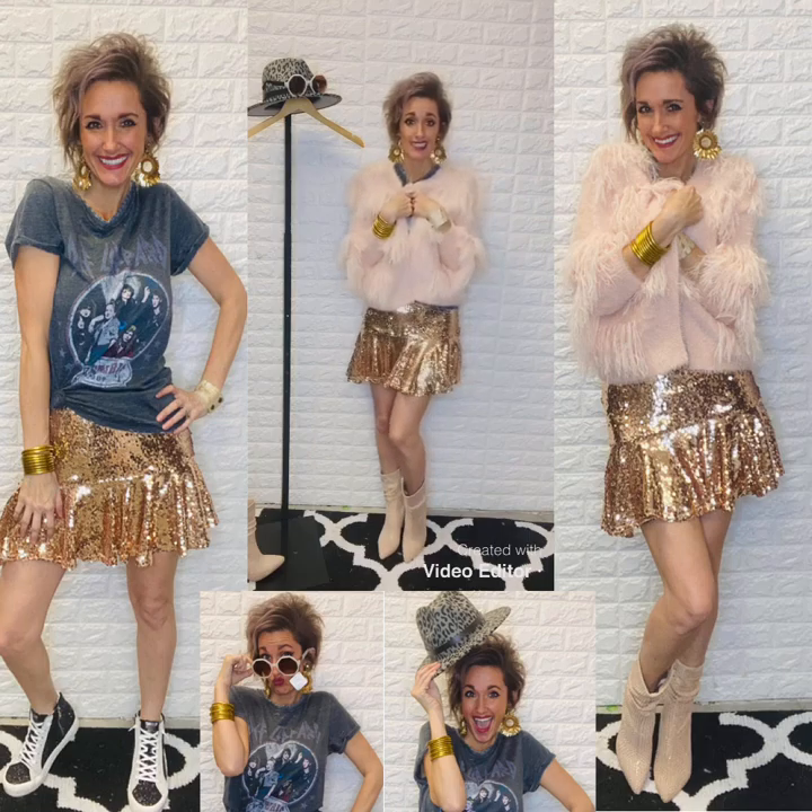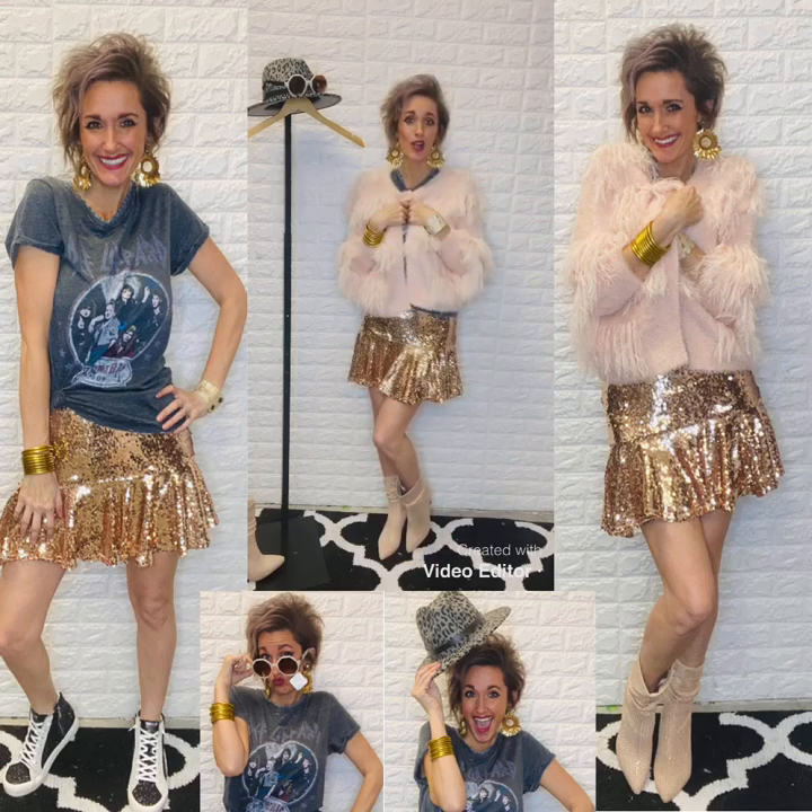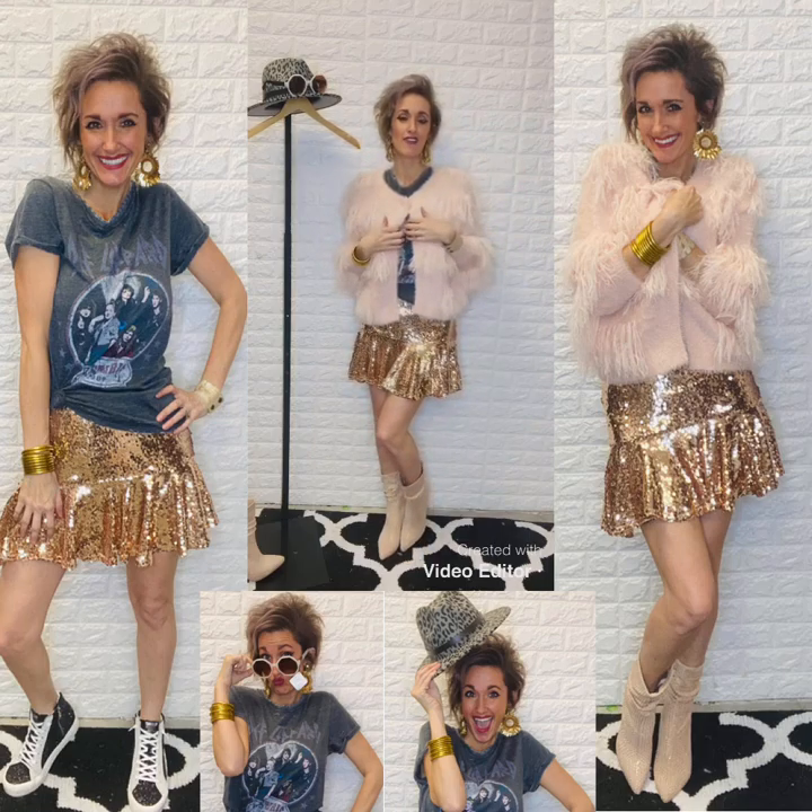Come check this outfit out along with a lot of other super cute stuff that we have here for the holidays.